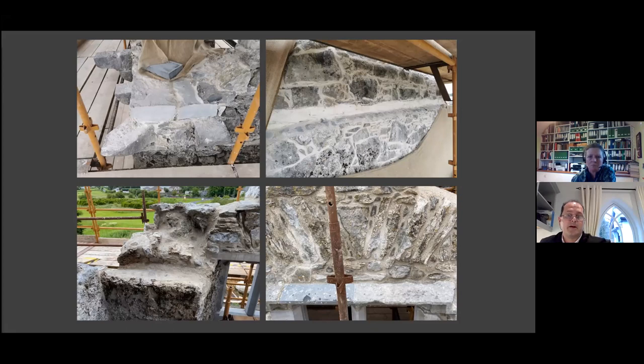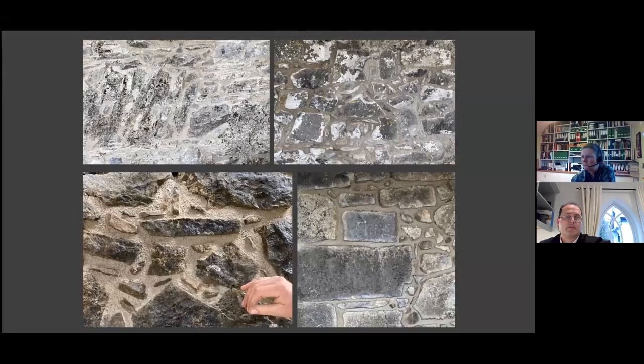Close-up photos show the different lime mixes from the sample panels. The top right image shows where we inserted bricks on a ledge and put a shelter coat over them to indicate a modern, 21st-century repair — marking where a wooden wall plate had rotted out — so it would be clear this wasn't originally there.